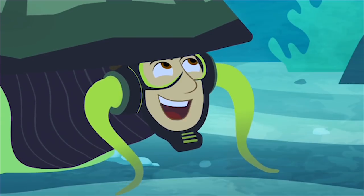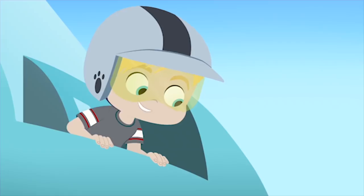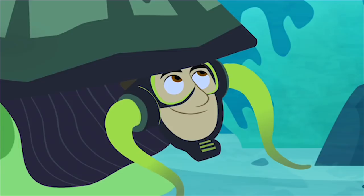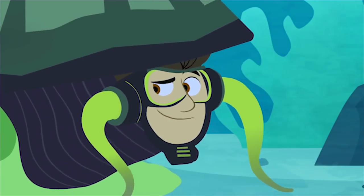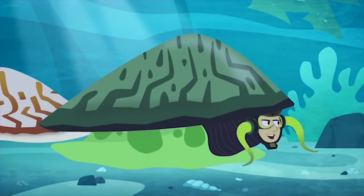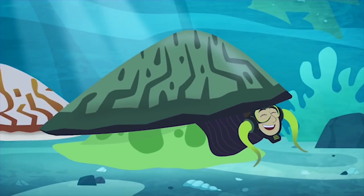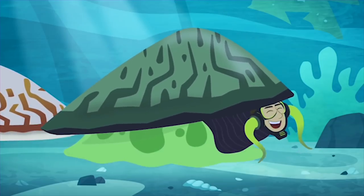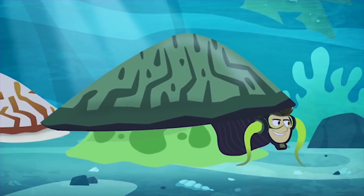I can hang on tight and be mobile when I want to. And the shell protects you from the waves and predators, right? You got it! And by my calculations, if I keep moving at limpet speed, I'll arrive at the finish line in perfect timing! Limpets are gonna power me to a win! Eventually!